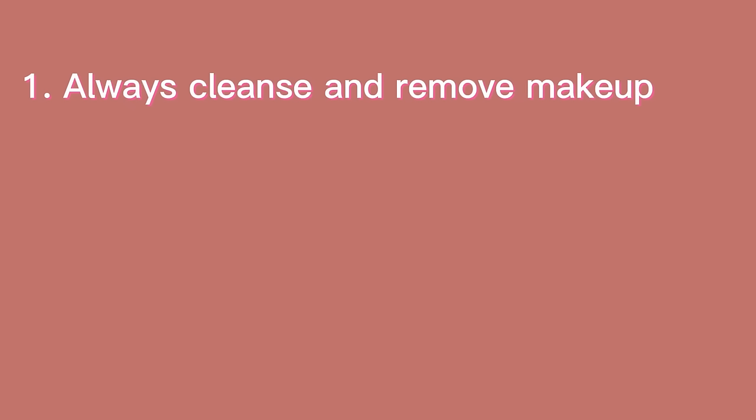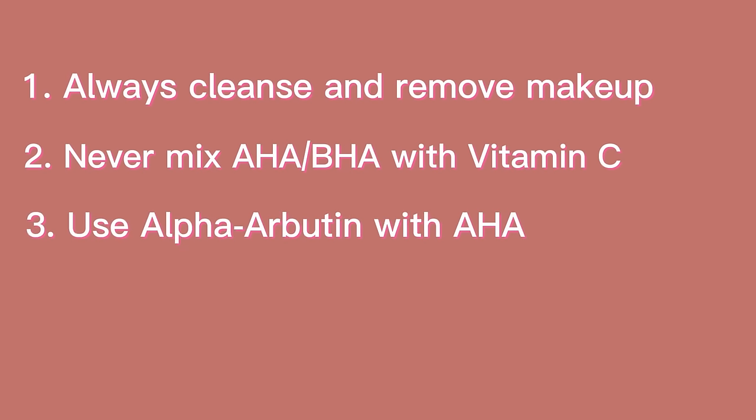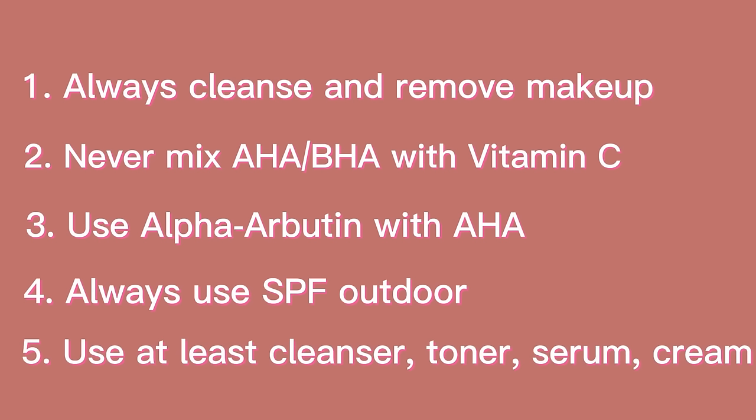Even though I have alternated different products depending on my skin concerns of that day, I have always made sure to follow some simple rules. Rule number one: always use cleanser and properly remove all makeup. Never mix AHA or BHA with vitamin C. Use arbutin in conjunction with AHA. Always use SPF when staying outdoors. Have at least a cleanser, toner, eye-treating serum, and moisturizer in the routine.